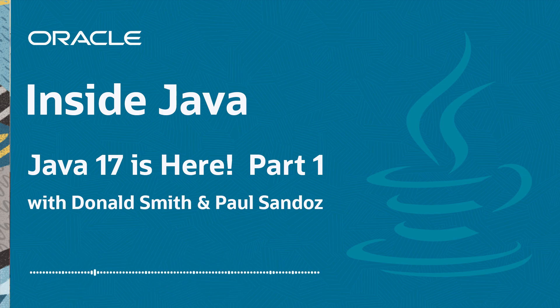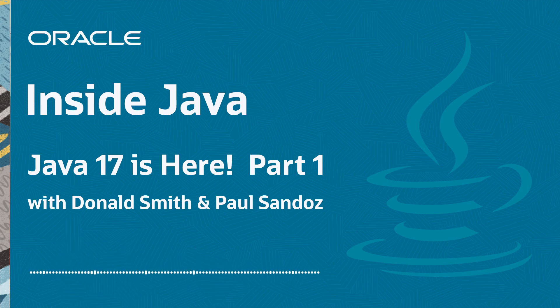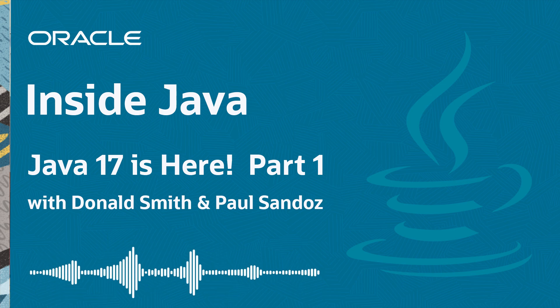And then I've got Brian Getz, the Java language architect, on to talk about language features and how they all work together in harmony. And finally, the anchor is our very own Dr. Deprecator, AKA Stuart Marks, who's here to talk about the process of deprecation and removal and how that process has been working smoothly going into Java 17.